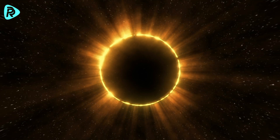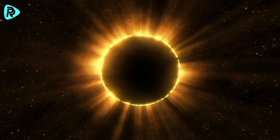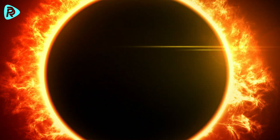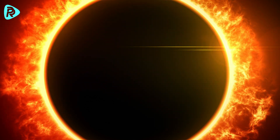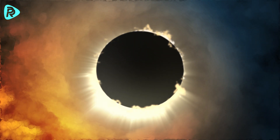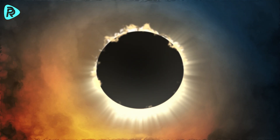Solar eclipses are valuable moments for scientists because the sun's atmosphere — the corona — which is invisible on ordinary days, can be observed during a total eclipse. The corona is the outer atmosphere of the sun, consisting of gas and plasma that extends millions of kilometers, shaped by the star's magnetic field. During an eclipse, as the moon covers the sun's bright disk, it allows for the study of the corona's structure, temperature, and other properties, helping us understand the source of solar winds that reach far into space.